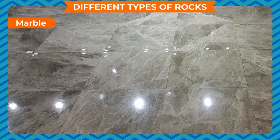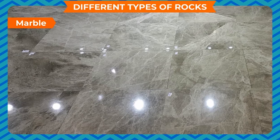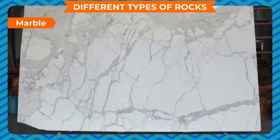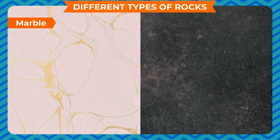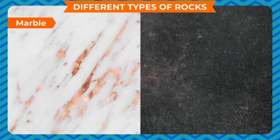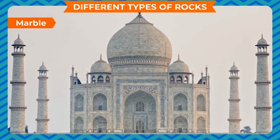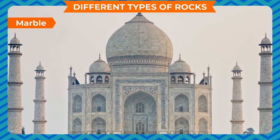Marble is a hard rock. Mostly, this rock is white in color. It is also available in pink, black and gray colors. Marble is used to make statues and buildings. Have you seen the Taj Mahal at Agra? It is made of white marble.